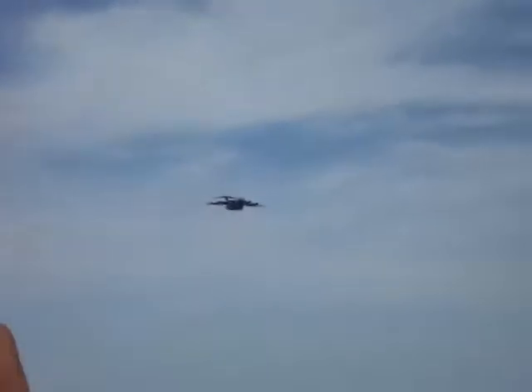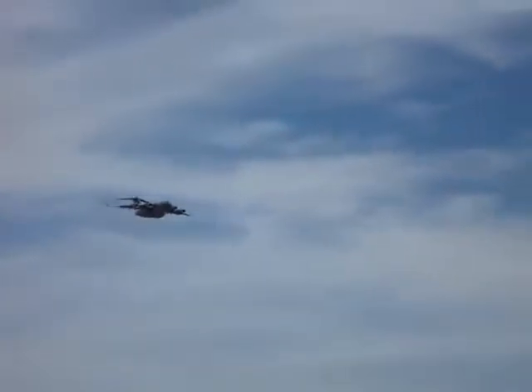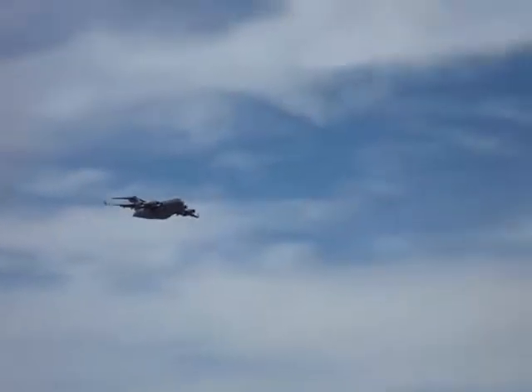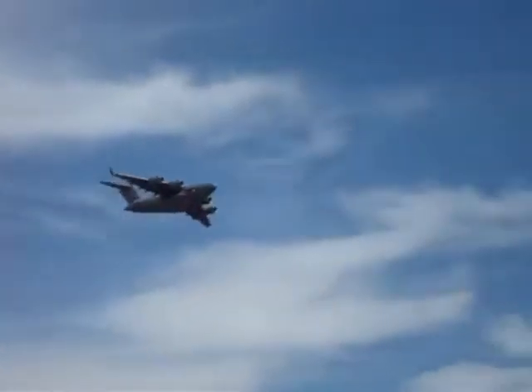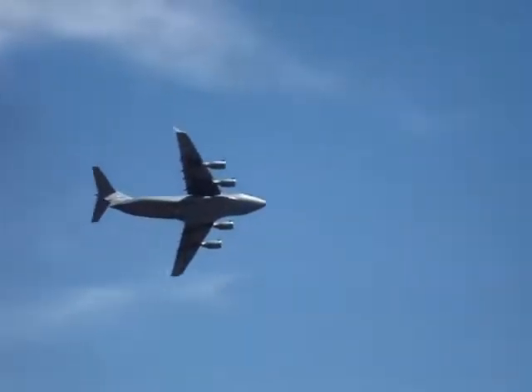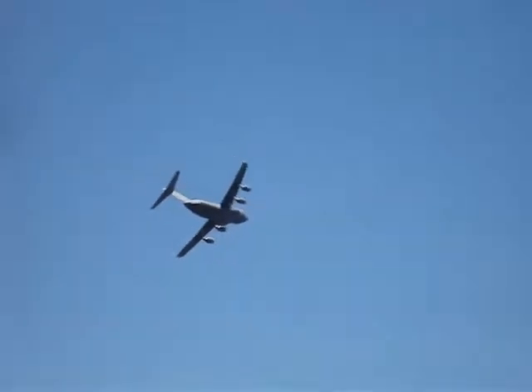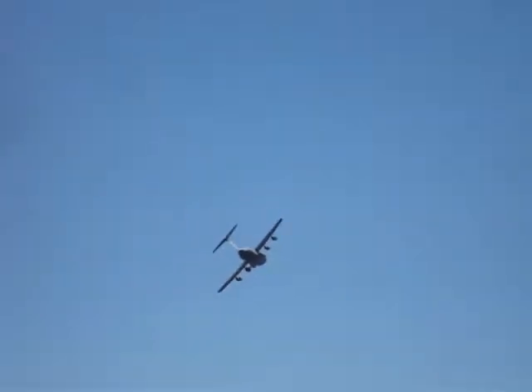Maximum speed at cruise is about 500 to 550 miles per hour. And as we listen to these engines, they're remarkably quiet. If you've ever been on a Boeing 757, they have the civilian version of the same engine that powers the C-17 — it is the exact same engine on the 757.